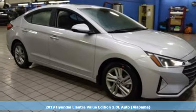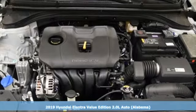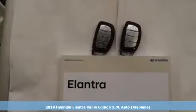Here's a new 2019 Hyundai Elantra. Challenging convention to find a better way, it's the Hyundai way. Plus, it offers an exciting list of features.